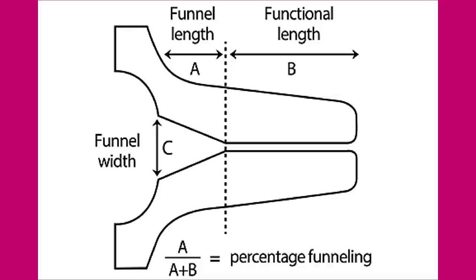By the time one measures cervical length in the second trimester, for the sake of understanding I will label this funnel length as A. Thus, the distance between the new functional internal os to the external os is the functional length of the cervix — let's call it B. Some sonologists also measure the width of the cervical funnel, shown here as C. Needless to say, A plus B will be the anatomical cervical length.